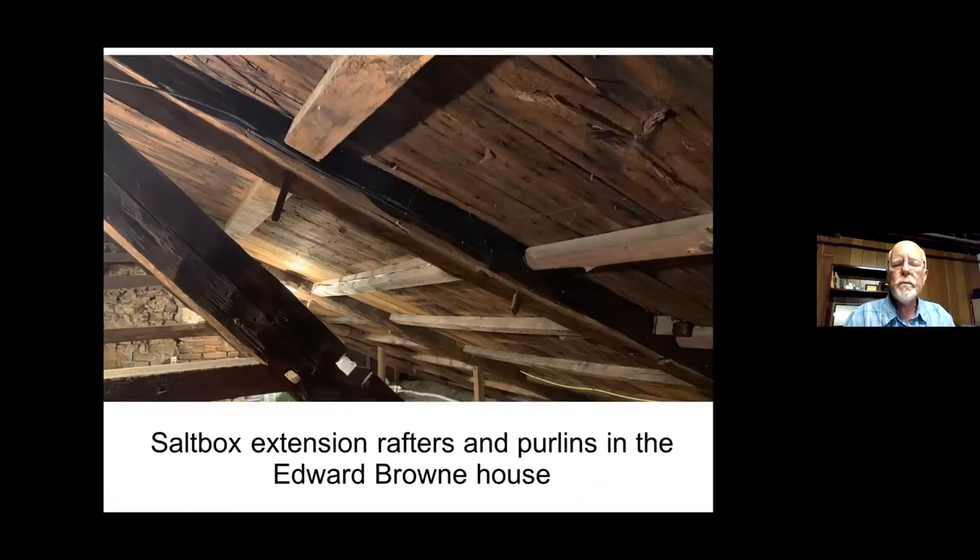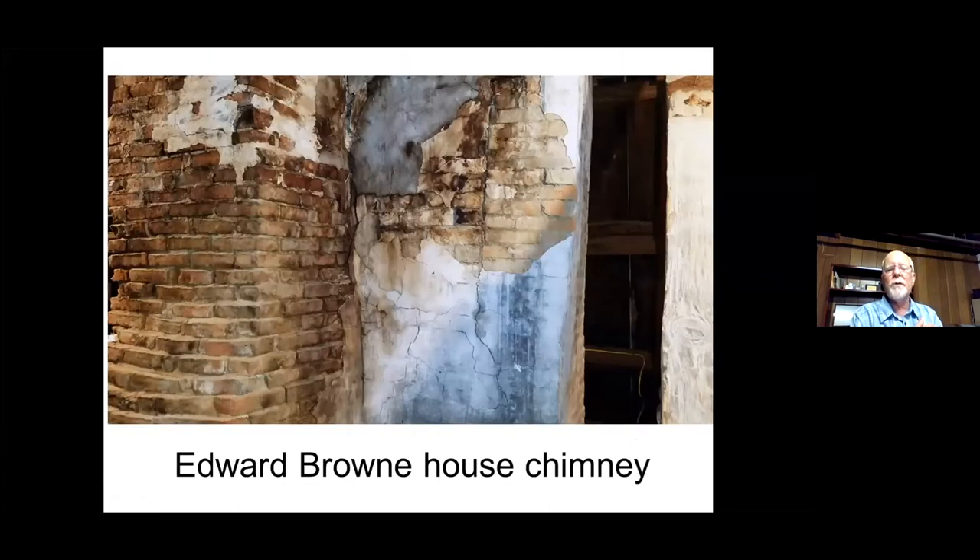In the back of the house there's a salt box. When I went up into the attic, I saw something I've seen in two or three other houses in town: the original rear rafters, with the purlins going across just like these, carrying the weight of the roof boards. They took the roofing off and added a new roof in the back to create a salt box. These are the purlins that were then put in, and there was no reason in the attic to take the original ones away.